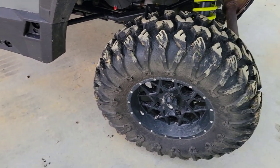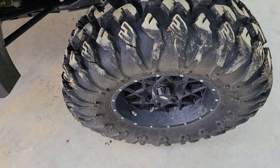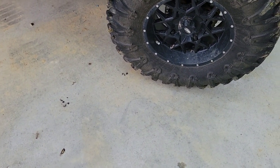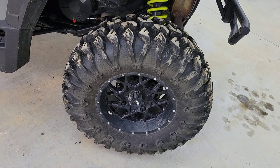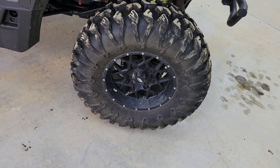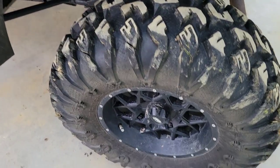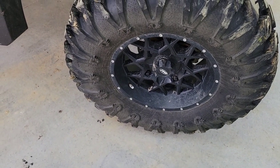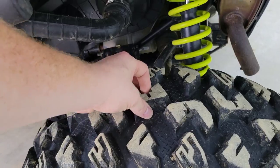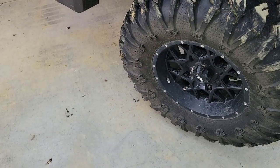Originally I got DOT-approved tires called Motivators because I thought I'd do a lot of road riding. They did great in the mud but were absolutely worthless in the snow — I've never had a tire that does so well in mud and so terrible in snow. So I got rid of them and got new ITP Hurricane wheels with Moto Claw tires. They've got good grab, and unless I was absolutely buried I have not gotten stuck in them yet.